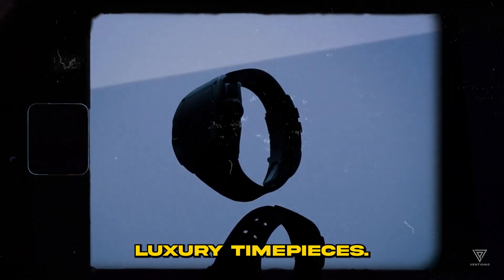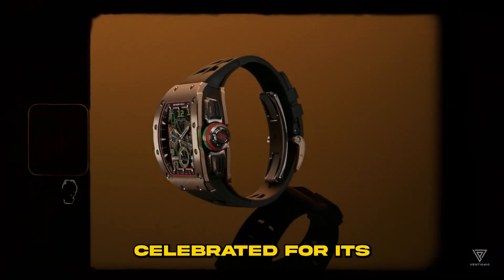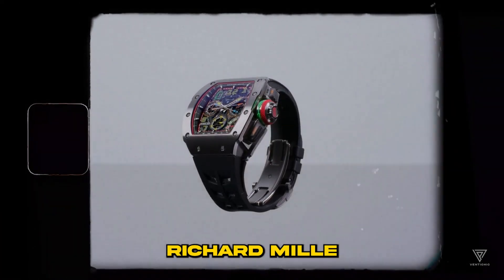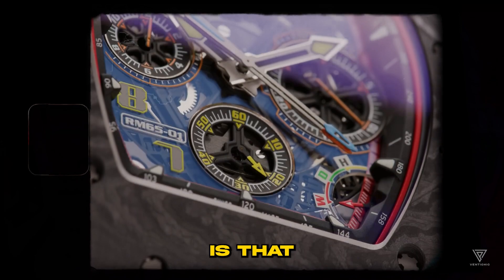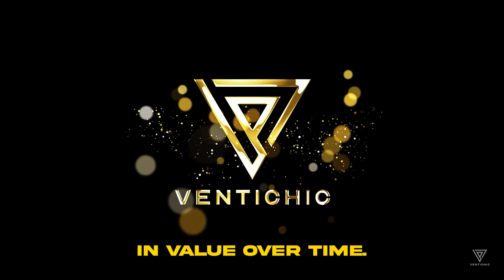In the world of luxury timepieces, it stands shoulder to shoulder with the likes of Rolex, celebrated for its opulent watches that come with a hefty price tag. Astonishingly, Richard Mille's timekeeping creations commence at a staggering $85,000. And what's more remarkable is that they're not just watches — they're investments expected to appreciate in value over time.